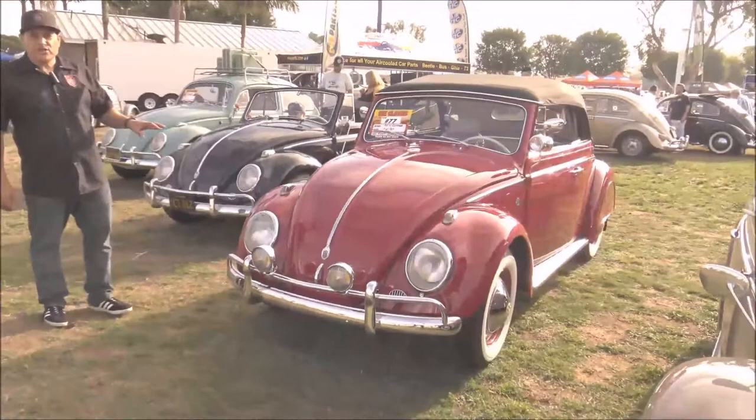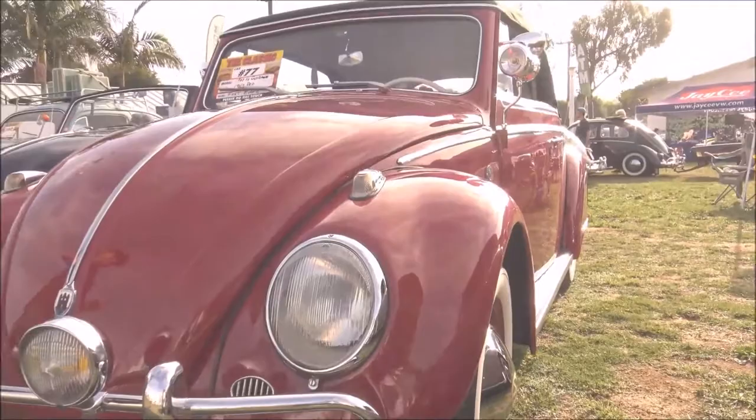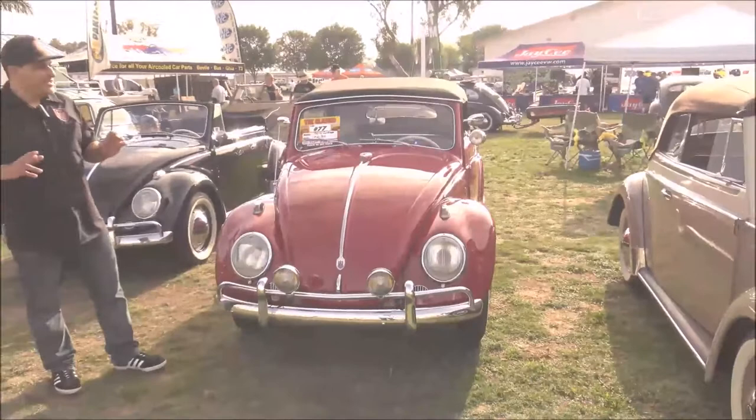I bought this car when I was 16 years old, so I've had it for 32 years. A lot of my friends were buying bugs back in the day — we were having fun in Hollywood. I said if I get a Volkswagen, it has to be a convertible. So I hunted, worked at McDonald's and two or three different jobs, saved enough money, and bought this car. It was black and needed some work, but I found my convertible.